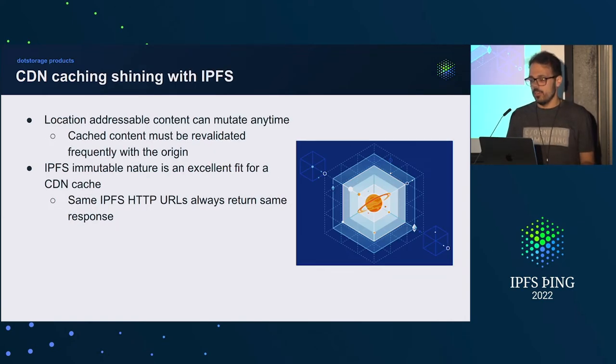Why is CDN really a great fit for IPFS? With location-addressable content, it can mutate, which means you need to check and validate that it's still valid content. You need careful configuration of cache control to guarantee you don't serve outdated content. While in IPFS, everything is immutable thanks to its nature — so it's an excellent fit. We can just cache the maximum amount of time, because all IPFS HTTP URLs will return the same response.